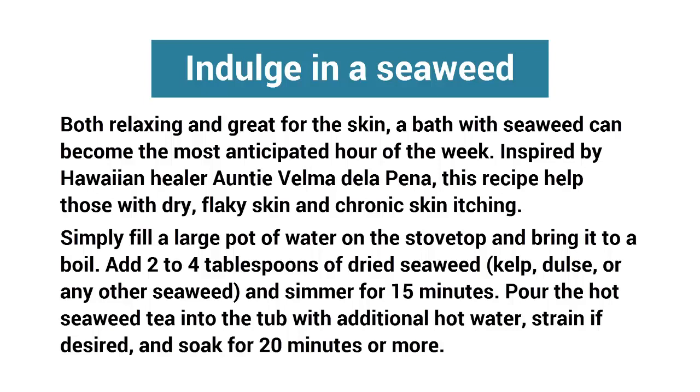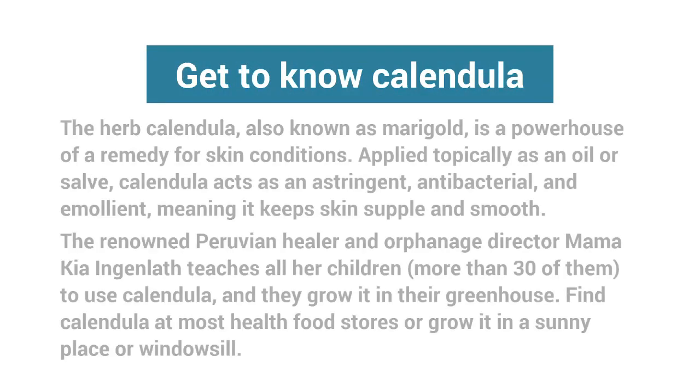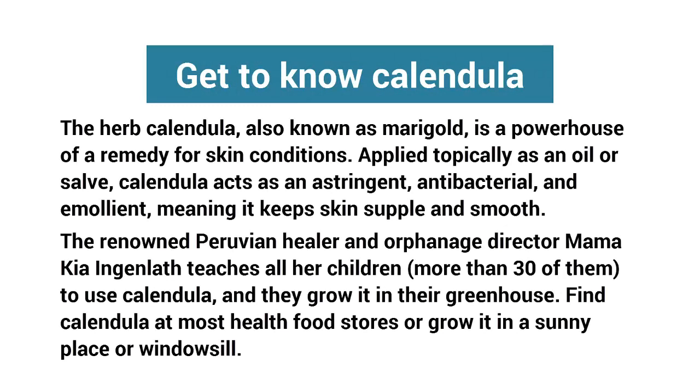Pour the hot seaweed tea into the tub with additional hot water, strain if desired, and soak for 20 minutes or more.